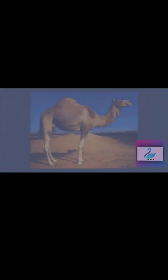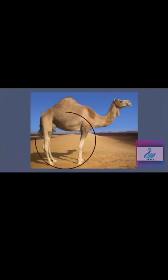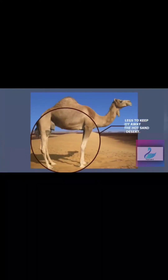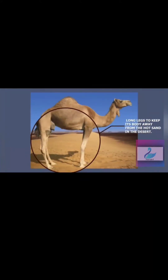So let's see how the camel manages it. Did you notice something? The camel has such long legs. Do you know why? This is because the sand in the desert is hot, and therefore its long legs keep its body away from the hot sand.